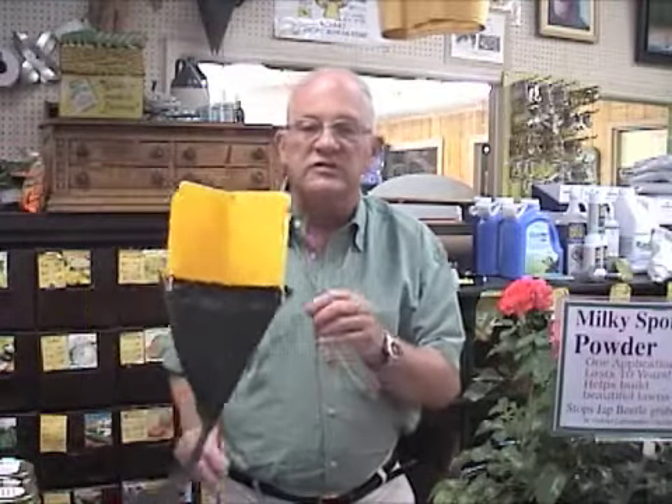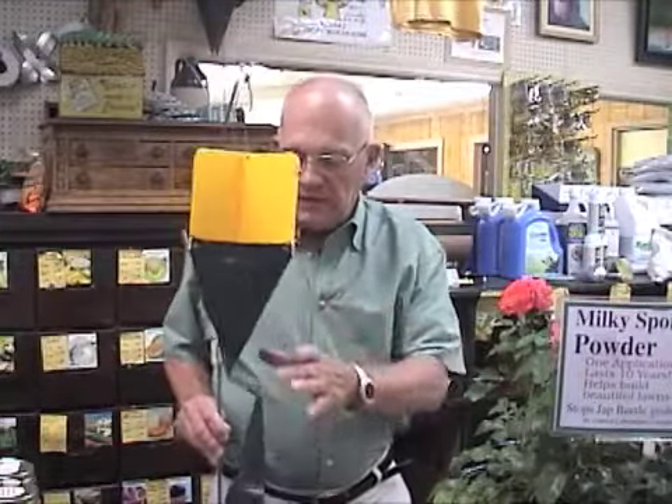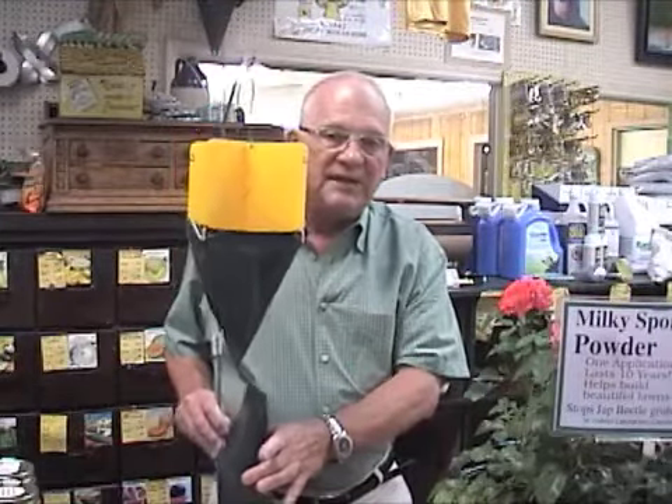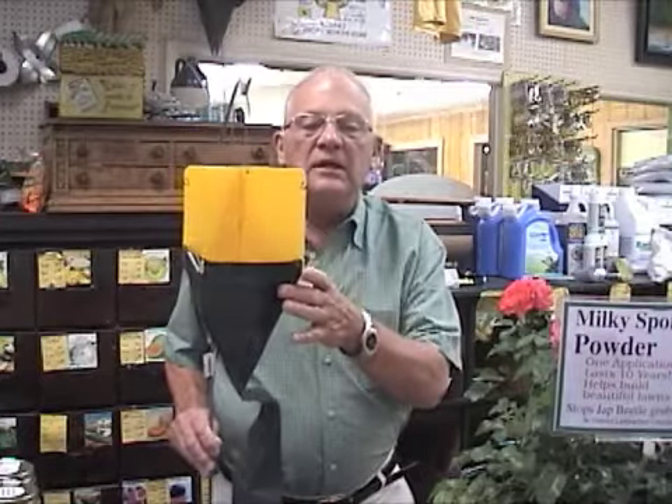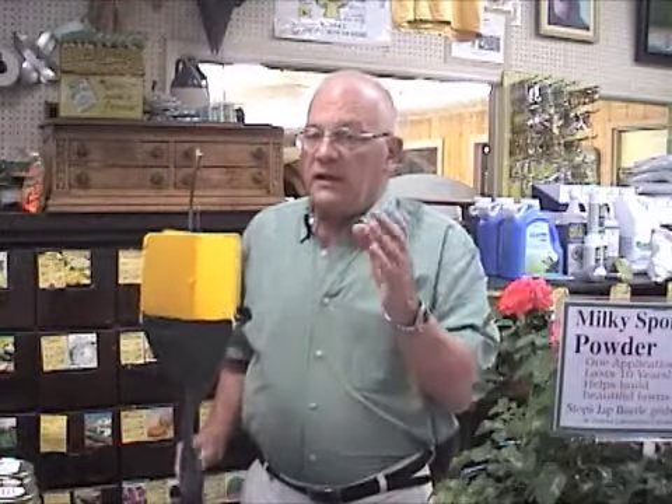One thing that has been around for a number of years and is an okay product in certain situations is the Japanese beetle trap. This actually has a bait which attracts the beetles. Once they fall down inside the bag, they do not come back out — you simply change the bag once a day or once every three or four days, throw it away, and replace the bag. The only problem with the trap is that the bait or lure not only pulls them away from what you're trying to protect, but also pulls them in from elsewhere.